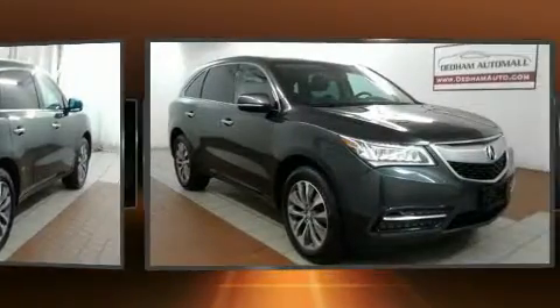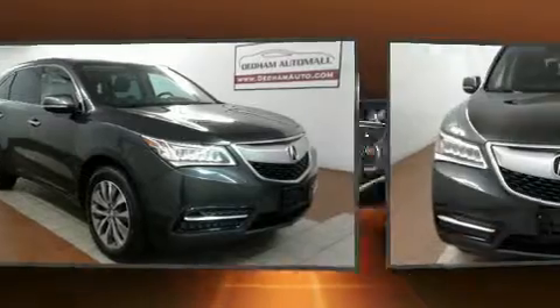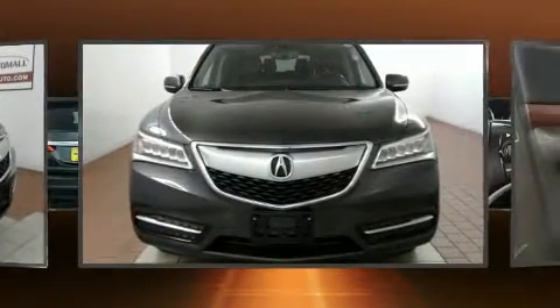Top features include leather upholstery, a power seat, heated seats, automatic temperature control, lane departure warning, and a blind spot monitoring system.